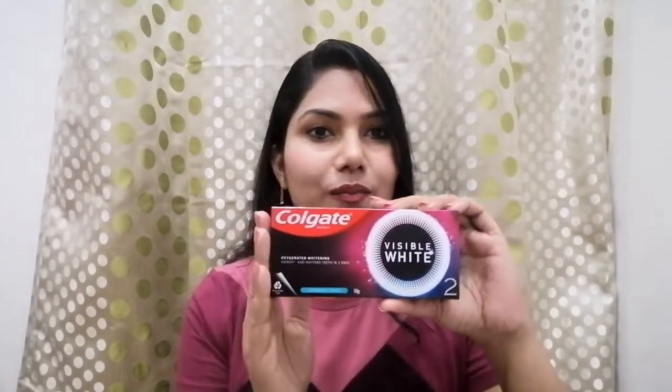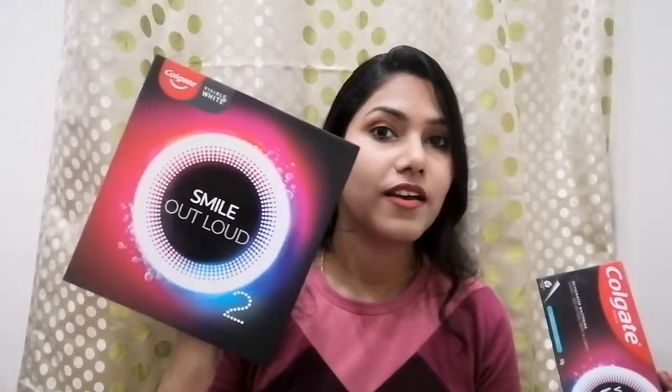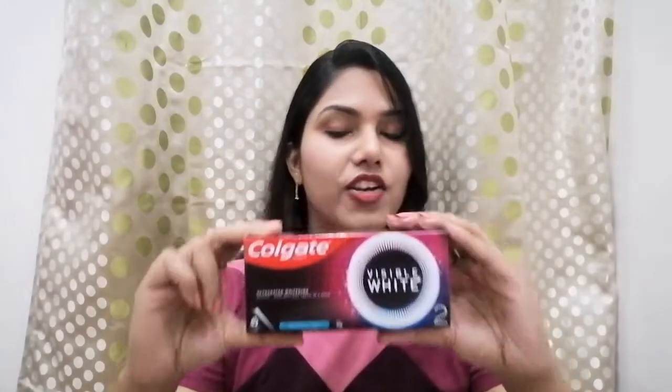Let's see how it looks. The packaging is very good — if you look at the outer packaging, it has a very nice color combination. I like it very much. This type of packaging is very attractive.